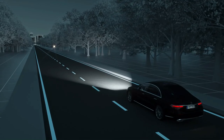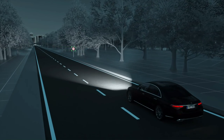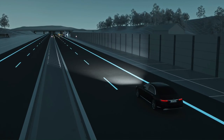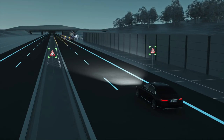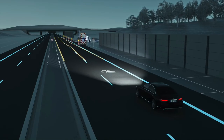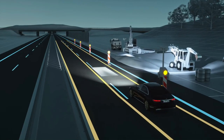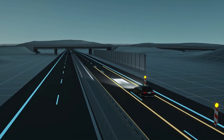Some traffic signs greatly reflect light. By selectively reducing the light intensity, Digital Light minimises their glare effect. Road works can often be tight and confusing. Digital Light displays a symbol to alert you in good time if it detects road works. The system projects two lines of light for guidance purposes, indicating the width of your Mercedes and providing better orientation when the lanes are narrow.